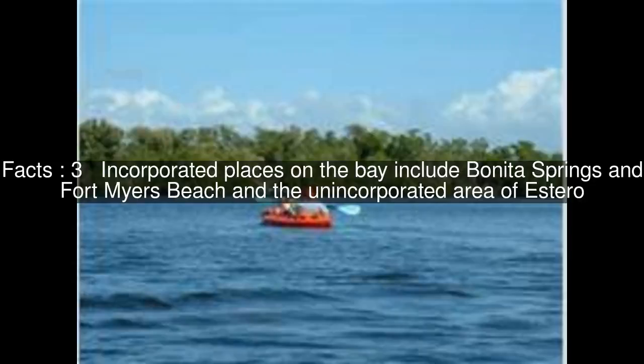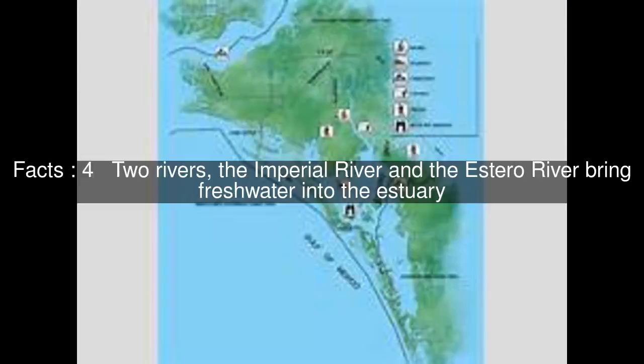Incorporated places on the bay include Bonita Springs and Fort Myers Beach, and the unincorporated area of Estero. Two rivers, the Imperial River and the Estero River, bring fresh water into the estuary.